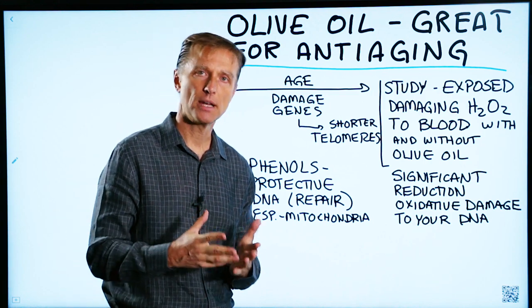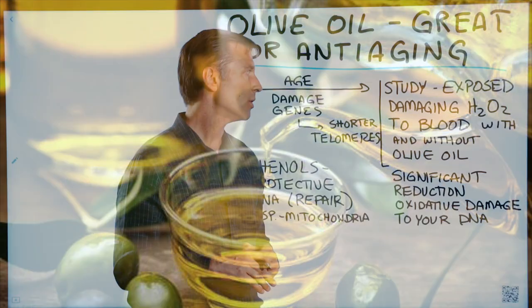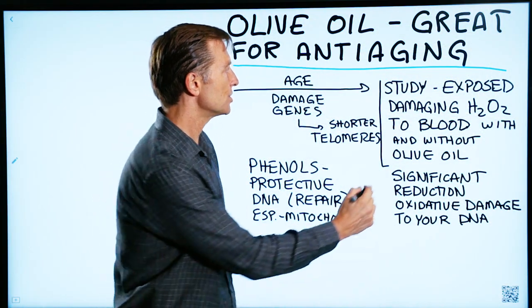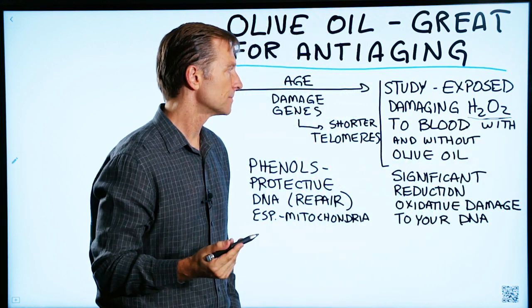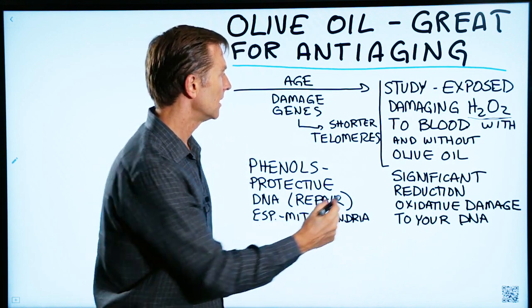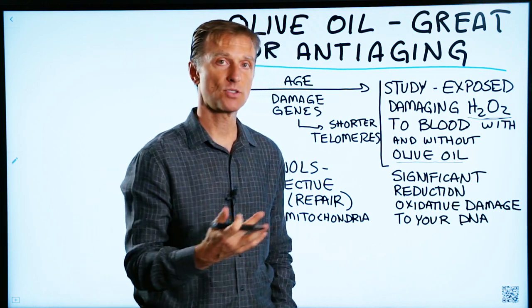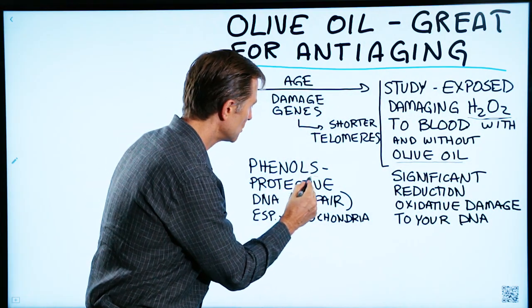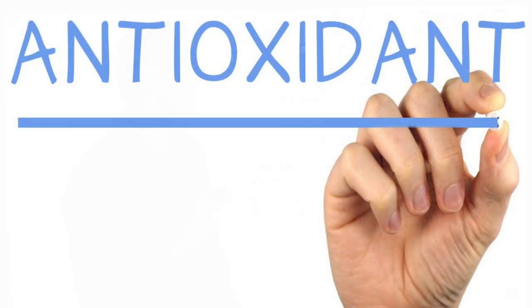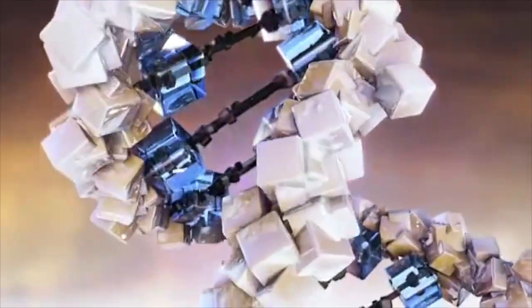Today I want to talk about the anti-aging benefits of using olive oil. There's an interesting study I'll post down below that exposes someone's blood to damaging hydrogen peroxide — a very powerful oxidizing agent — with and without olive oil. Apparently olive oil has a phenol, which is a phytonutrient and a very powerful antioxidant. The results showed a significant reduction in oxidative damage to someone's DNA.